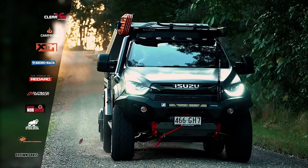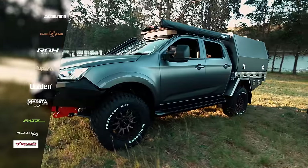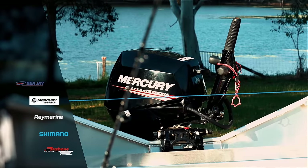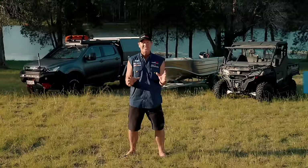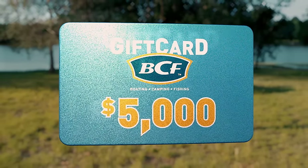It's been fully kitted out with all the same great gear from the best names in the business. On the hitch is a boat and outboard, and some fishing gear to go with it. There's a U-Force 1000 from CFMoto if you want to go that little bit further. And from BCF, it's $5,000 if you want all the gear for your next adventure.